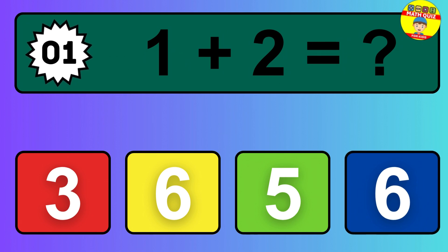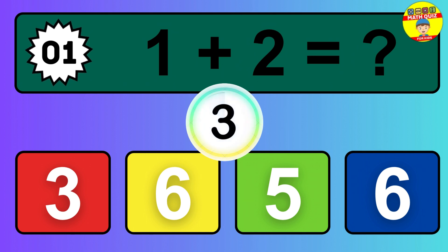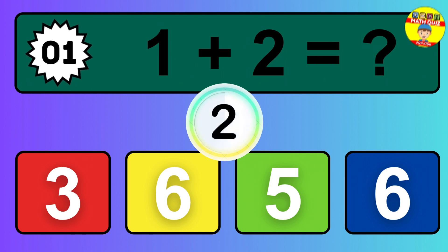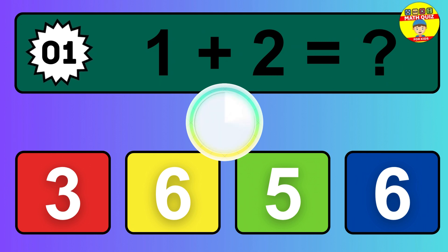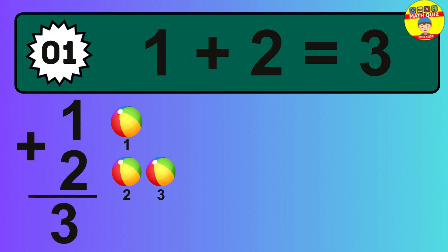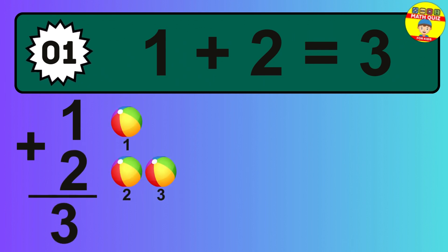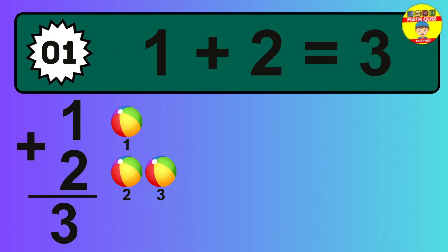Question 1. 1 plus 2 equals what? The answer is 1 plus 2 is 3. Let's count it: 1, 2, 3.